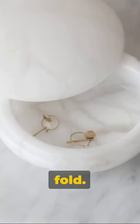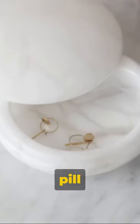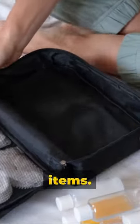First, pack smart. Roll, don't fold. Second, use a pill container for storing small jewelry items.